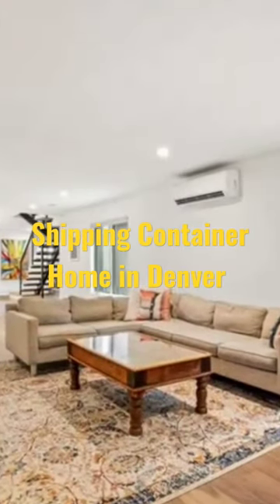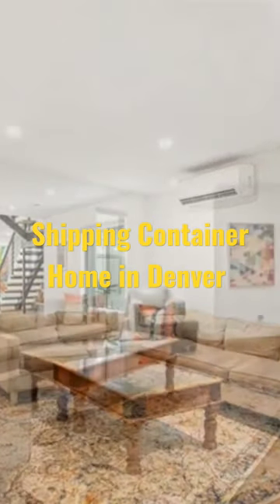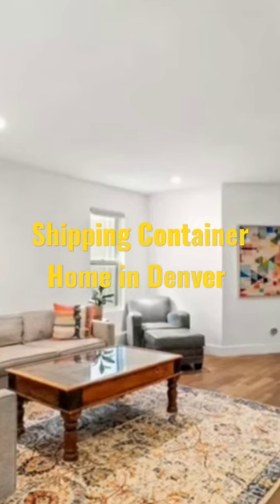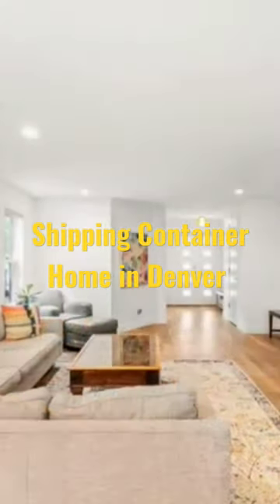The living room features a large comfortable couch, a custom coffee table, a lovely floor mat, plus a smart TV for your entertainment. In addition, the living area also features a gas fireplace.